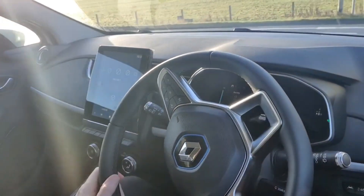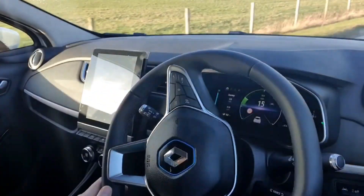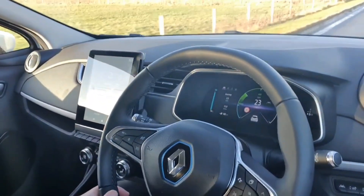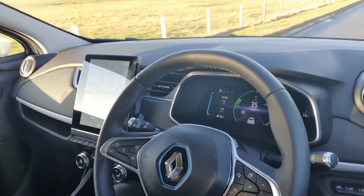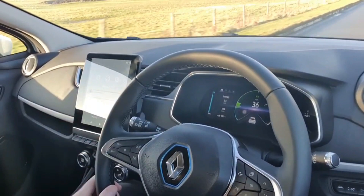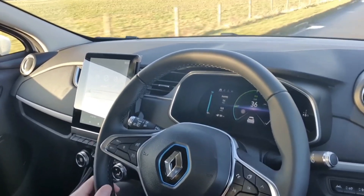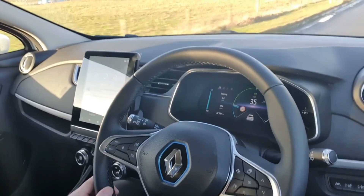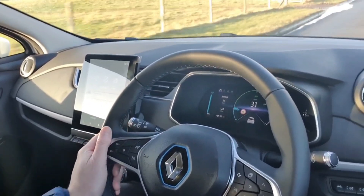The guessometer is the estimated range you've got based on how much electricity is in the battery. It's showing 94 percent with 181 miles on the guessometer, so with a full charge I'm expecting around 200 mile range out of this Renault Zoe.